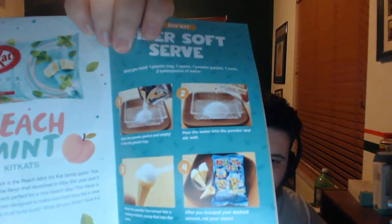It's basically a do-it-yourself ice cream which I can't do right this second, but it looks pretty cool. I can't wait to actually try it. Japanese packaging, I think, is my favorite.